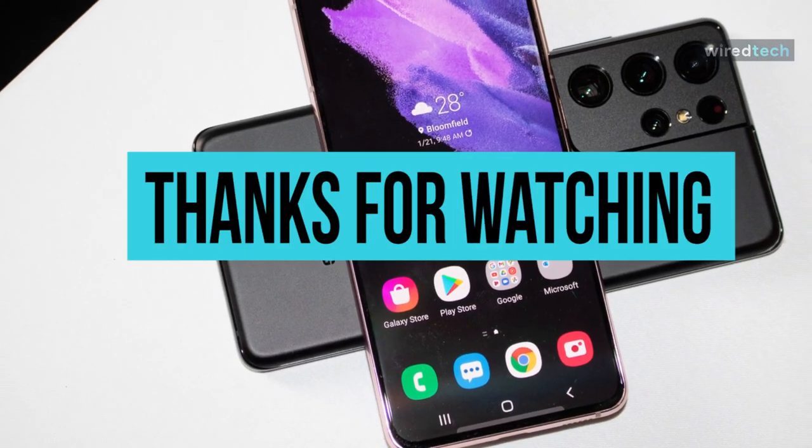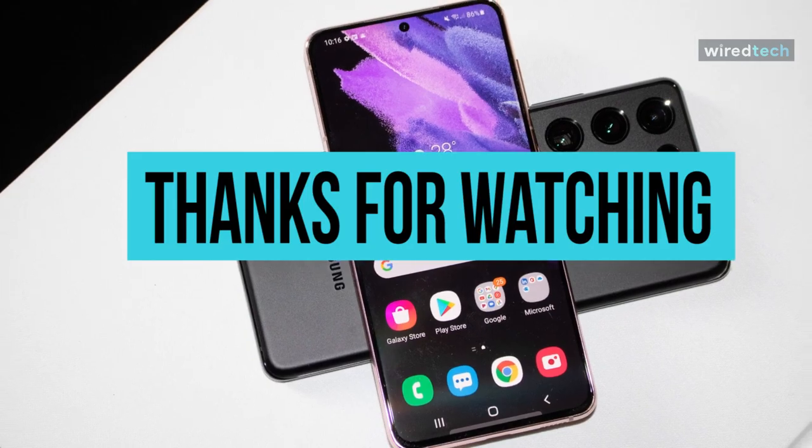Remember to hit that subscribe button and turn on the notifications for more exciting videos from our channel. I'll see you next time.